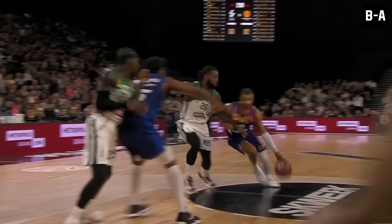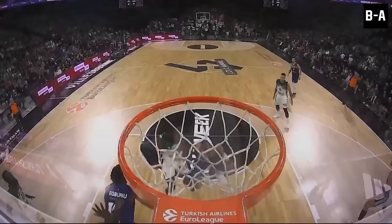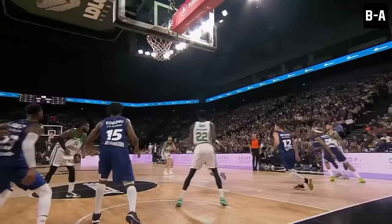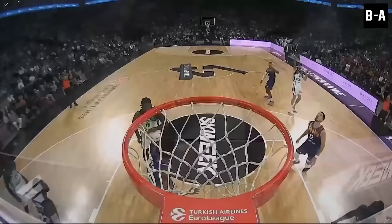Leesor again — oh my goodness, he just attacked it, swinging on the rim for the power jam. Blocked — oh my goodness — and it's absolutely pinned to the board by Leesor. Perfect timing. He absolutely pinned him to the glass. And Leesor again on the rebound, throwing it down.